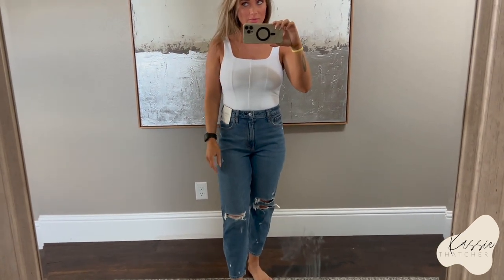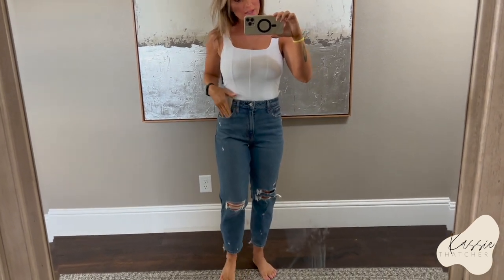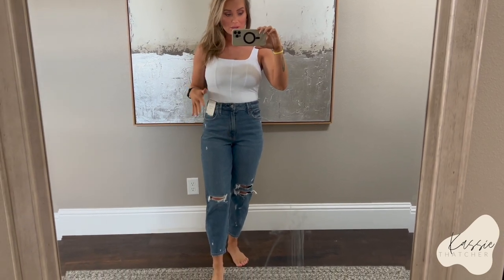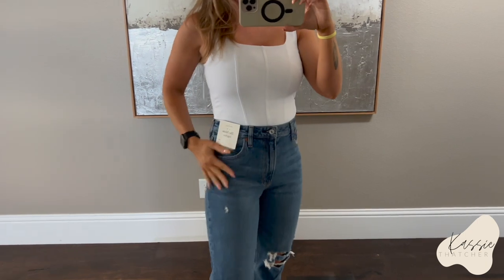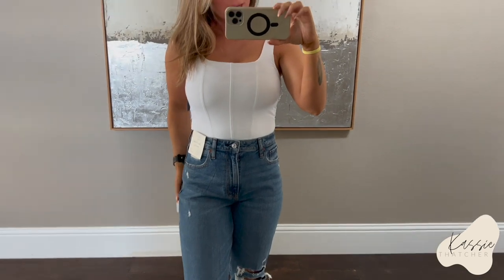So you guys know I just had a baby three months ago — he was born on January 3rd. I have a ton of Abercrombie jeans that I bought right before I got pregnant, but they still don't fit me yet. Instead of beating myself up about having to hurry and lose weight, I decided to buy a couple jeans that will fit me now. They were having a sale, plus I had gift cards from Christmas and some store credit. These are called the Mom High Rise Jeans. I got a size 27 in the short length.